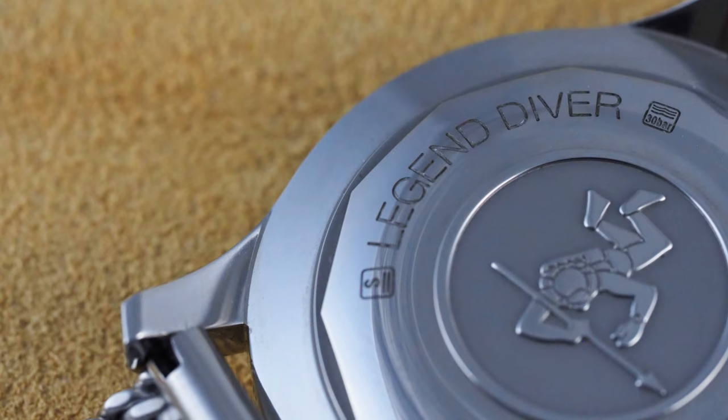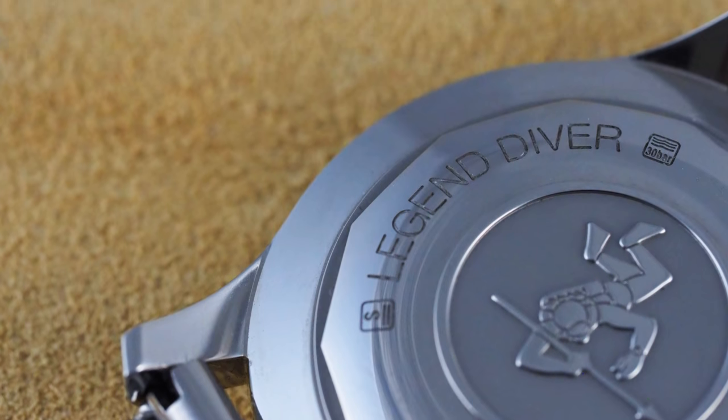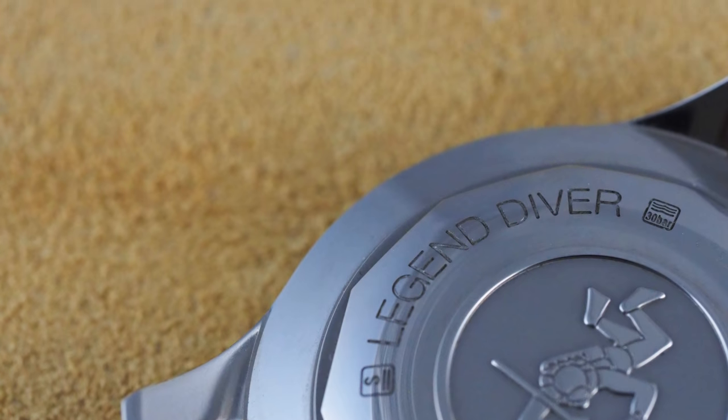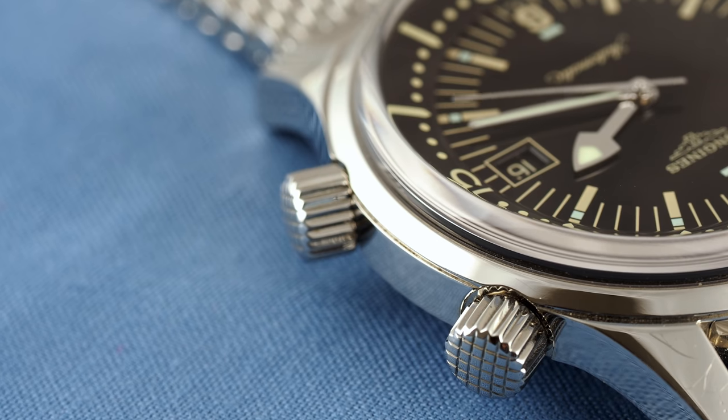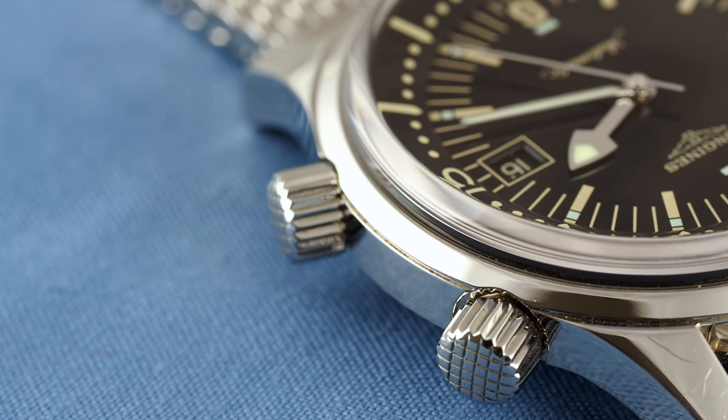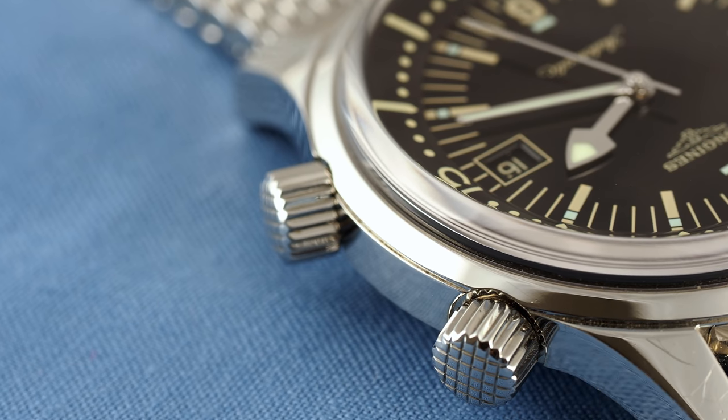Even the font is just right. However, some things have changed aside from the addition of a date in 2009, which in 2012 became the only option. Most notably, unlike the watch from the 60s, it now has asymmetrical crown positions, though like the rest of this polished watch, they're stunningly made in 316L stainless steel.